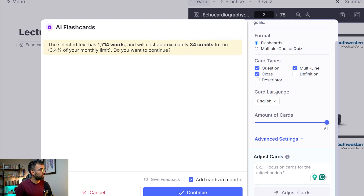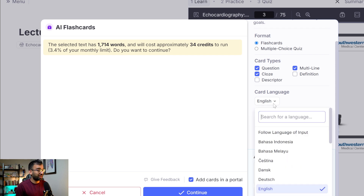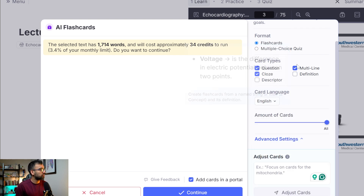You can say how many cards you want — we'll say all, of course. If you want them in a different language, that's kind of cool. You can pick what you want: definitions, multiple choice quiz format. Let's say you wanted to come back and focus on something — maybe this is the second time using the AI tool and I wanted to focus on just the physics of echo because those questions don't really make sense to me. Then I can have it focus on those things.